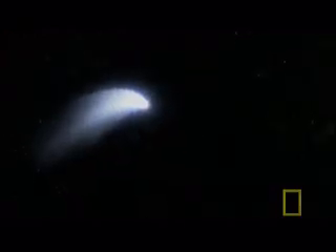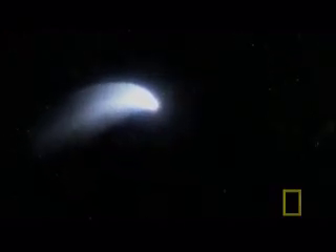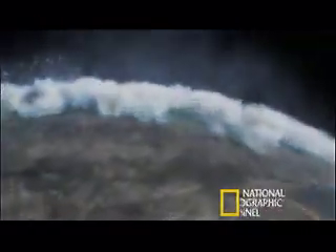In Earth's formative years, it was hit by thousands of comets like this. By the time the bombardment finished, it's thought they'd delivered up to half the water in our oceans.